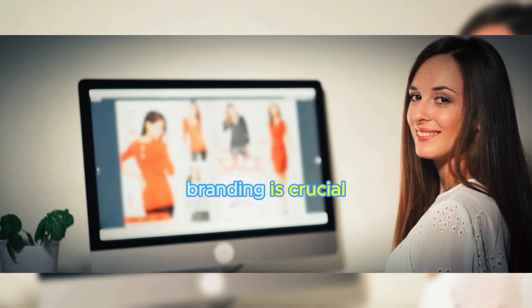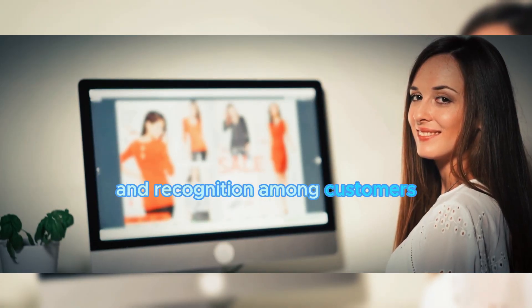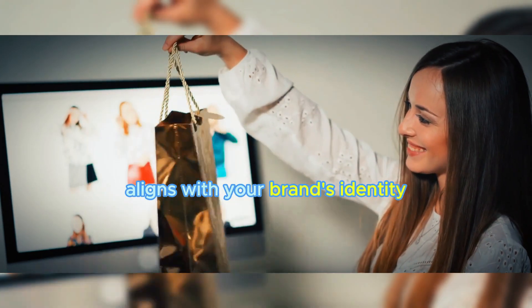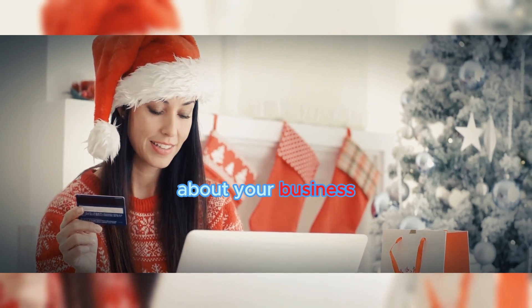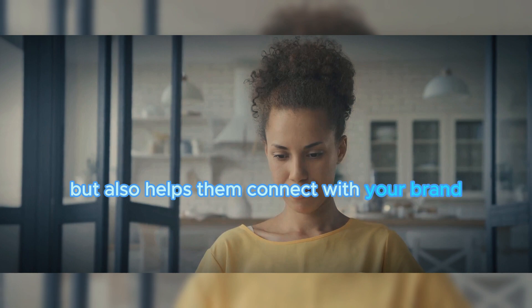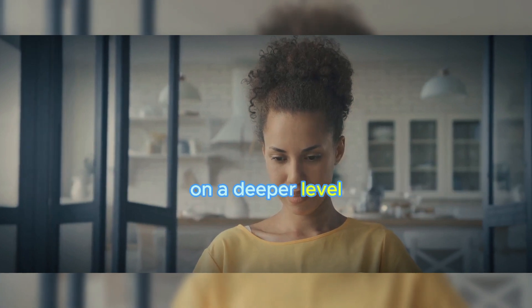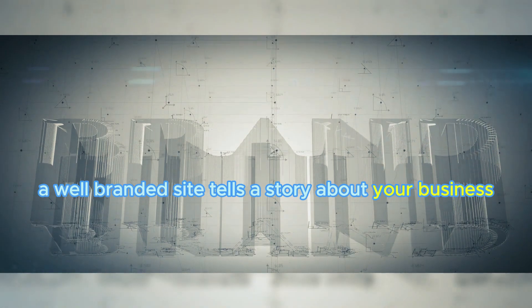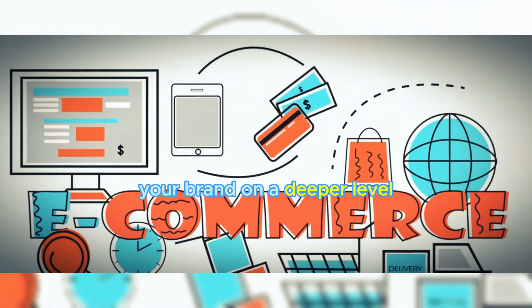Branding is crucial because it helps build trust and recognition among customers. When your website's design aligns with your brand's identity, it tells a coherent, compelling story about your business. This not only helps customers remember you, but also helps them connect with your brand on a deeper level.